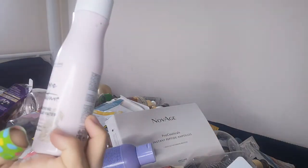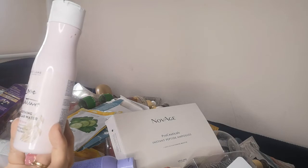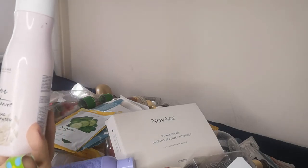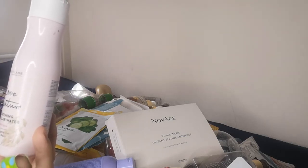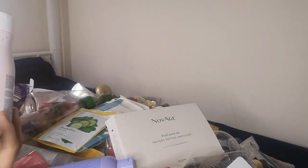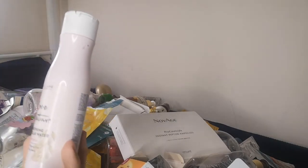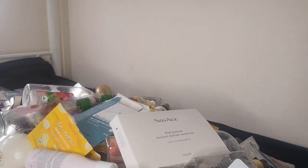The Love Nature soothing micellar water is marketed for dry skin, but I wouldn't limit it to just dry skin — it's a perfect cleanser. I love to use it when I'm not using the Novage cleansing oil; it works well and removes makeup effectively.